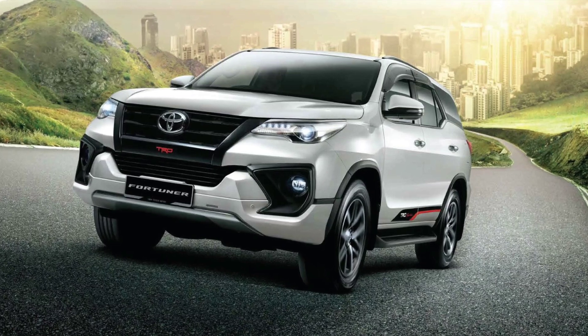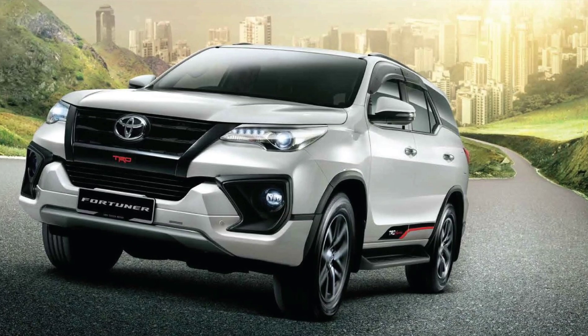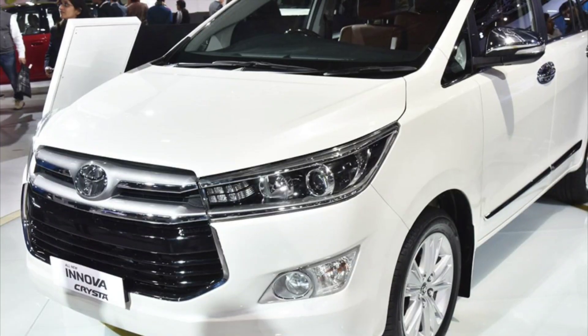That's the Innova Cresta. This car is 25 lakh rupees and also has a 4-cylinder in-line engine.